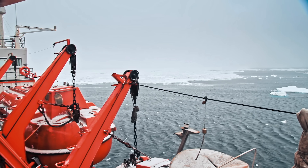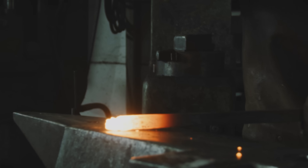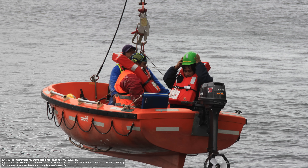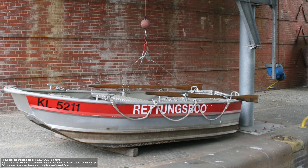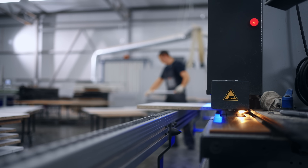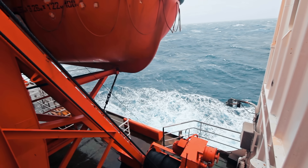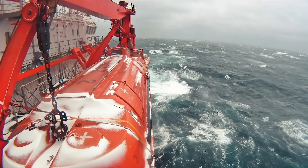Modern lifeboats are commonly constructed from robust, lightweight materials like fiberglass reinforced plastic (FRP) or aluminium. These materials are chosen for their durability, resistance to corrosion, and ability to withstand the harsh marine environment. FRP in particular offers excellent strength-to-weight ratios and is totally safe from the corrosive effects of salt water. The construction of a modern lifeboat is a meticulous process involving assembling multiple layers of materials to create the hull, installing internal components and systems, and rigorous testing to ensure it meets maritime safety standards. Each lifeboat undergoes extensive inspections and even sea trials before being deemed ready for installation.